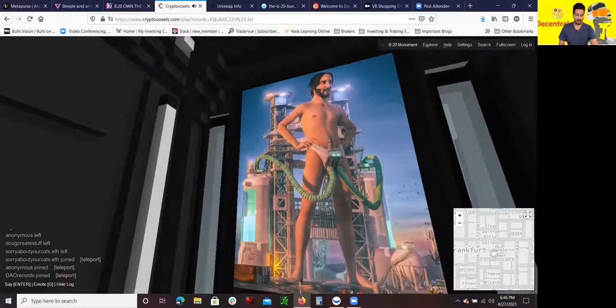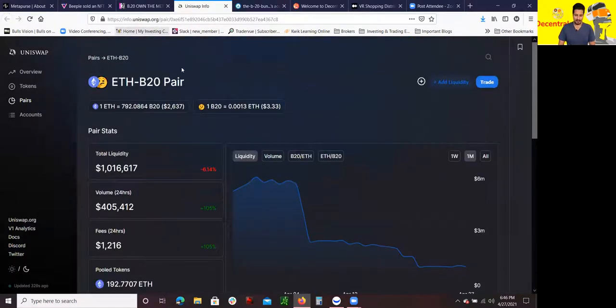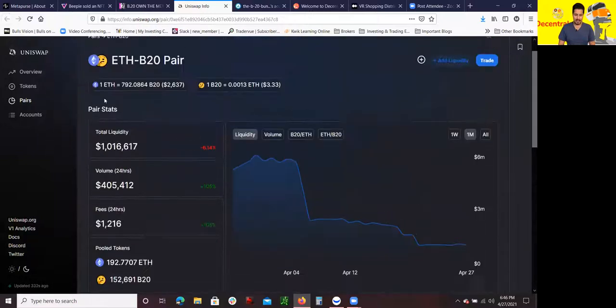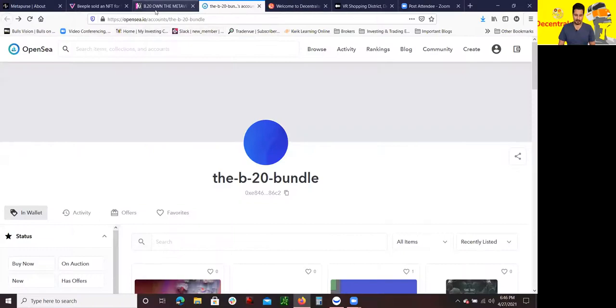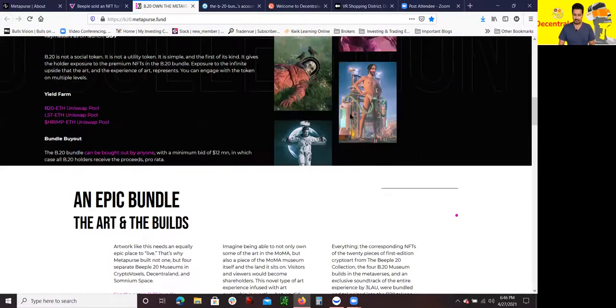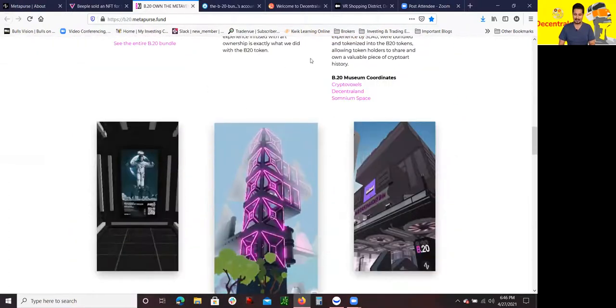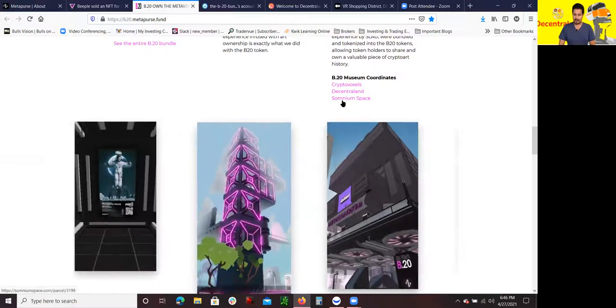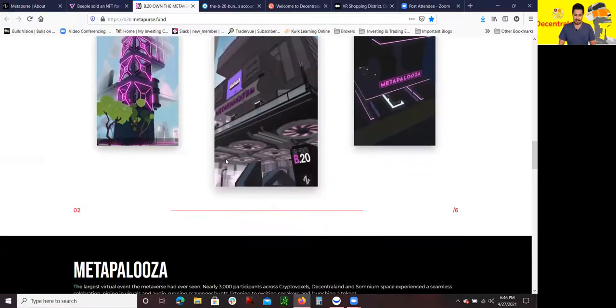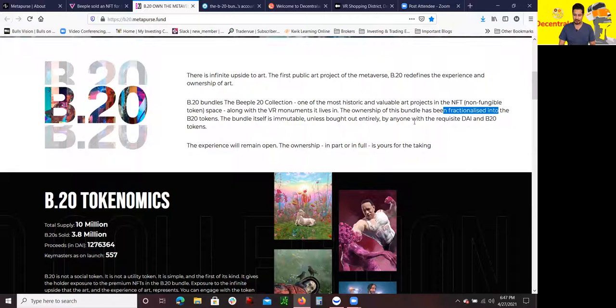So that's pretty much what I wanted to show you in terms of the virtual reality. You could buy the B20 token using Uniswap. If you go to their website at B20MetaPurse.fund, it will go over the details. These are the NFTs that they bought in the fund and they put them on display in the virtual reality worlds — in CryptoVoxels, Decentraland, and Somnium Space. The B20 token gives you fractionalized ownership of the Beeple20 collection.